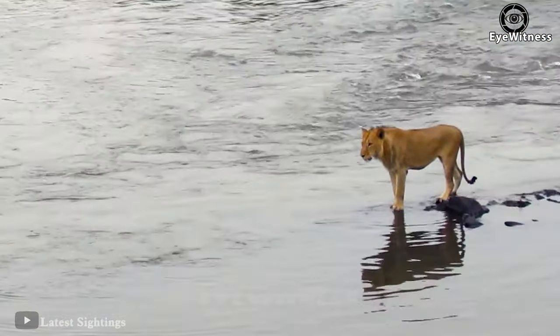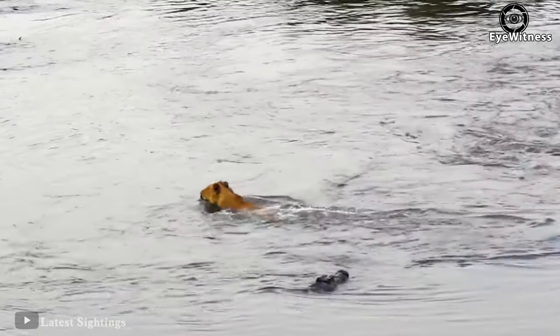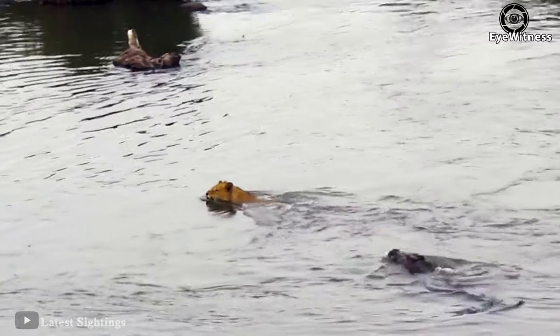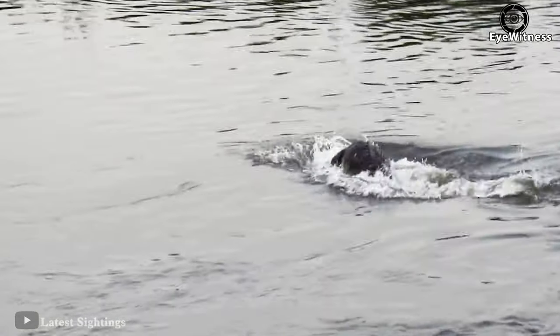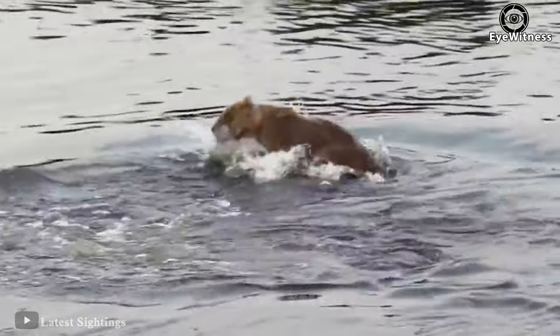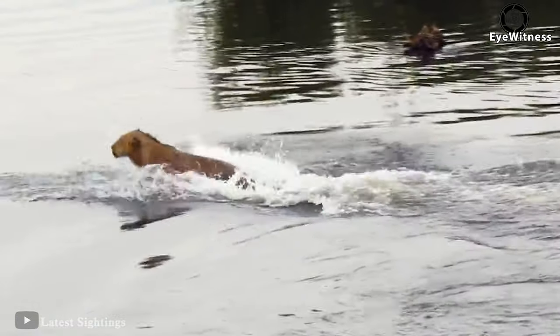The lion was immersed in the water when it was unexpectedly discovered by a crocodile. The crocodile followed and immediately took a painful bite on the lion's neck. The lion panicked, struggled, and immediately ran away.